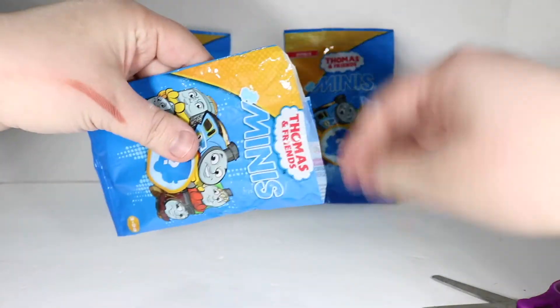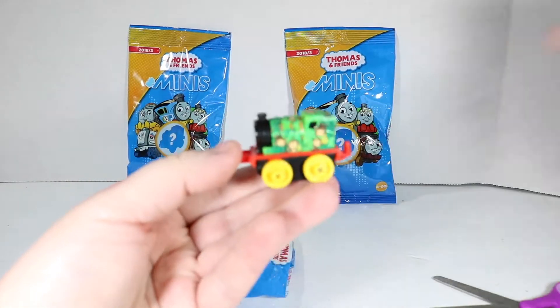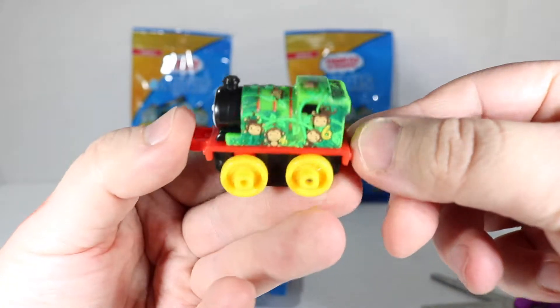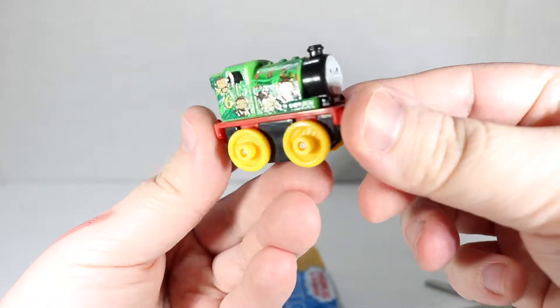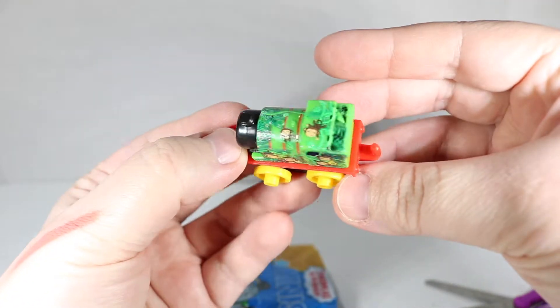If we get another clownfish bin we'll know for sure. Oh, this one looks really cute! We've got a number six train and it's jungle themed, covered in monkeys. That is just way too adorable, I can't even stand it. Let's see what the paper says. Do we have a checklist?